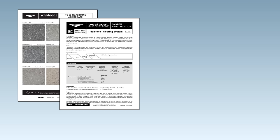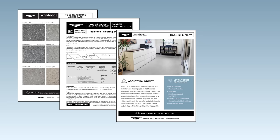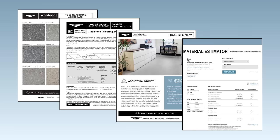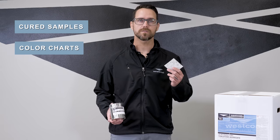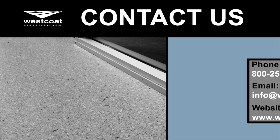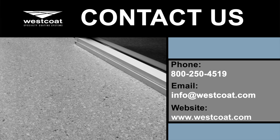We have color charts, specifications, submittal packages, as well as material estimators to make bidding your next Tidal Stone project a breeze. You can also request cured samples, color charts, or liquid samples. For additional support, please contact us at info@westcoat.com or you can reach us at 1-800-250-4519.